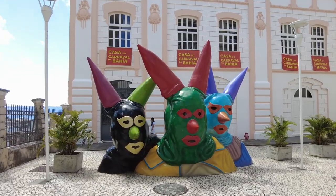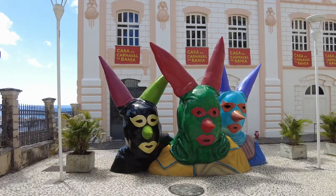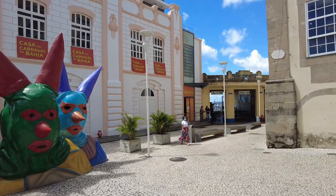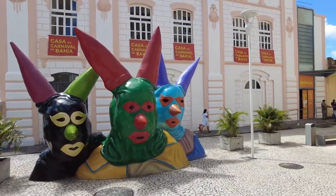Moving forward, we have the Casa do Carnaval da Bahia. Carnaval is very popular and important here, and this place shows the history of it. Let's see if it's open so we can check it out.